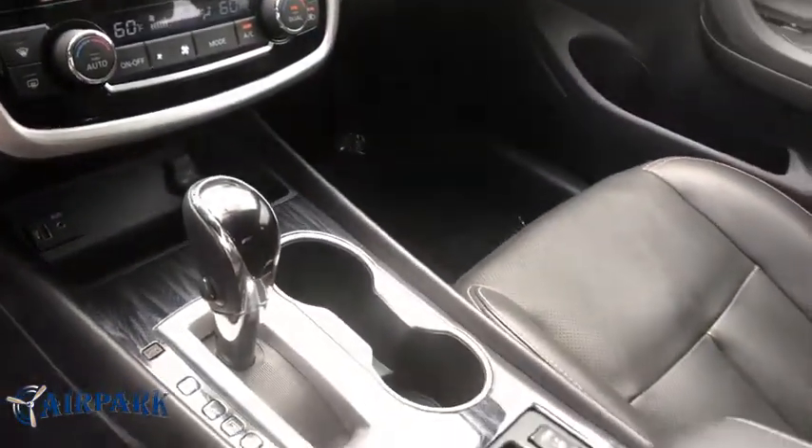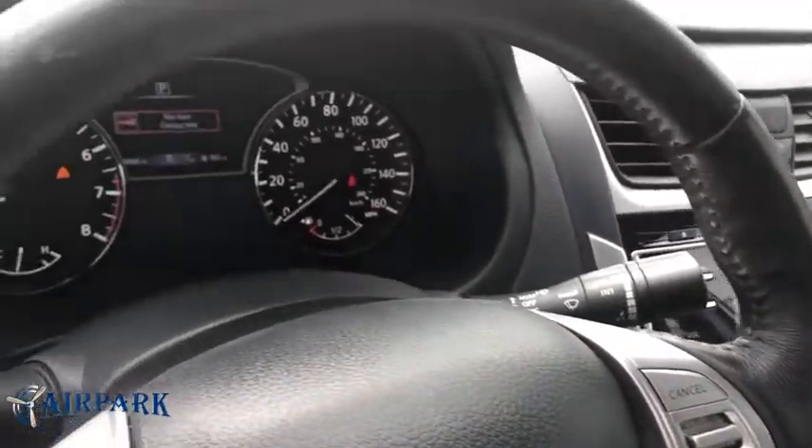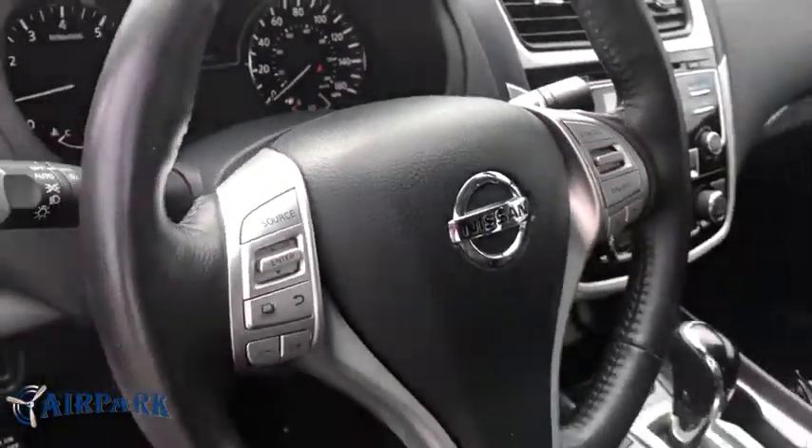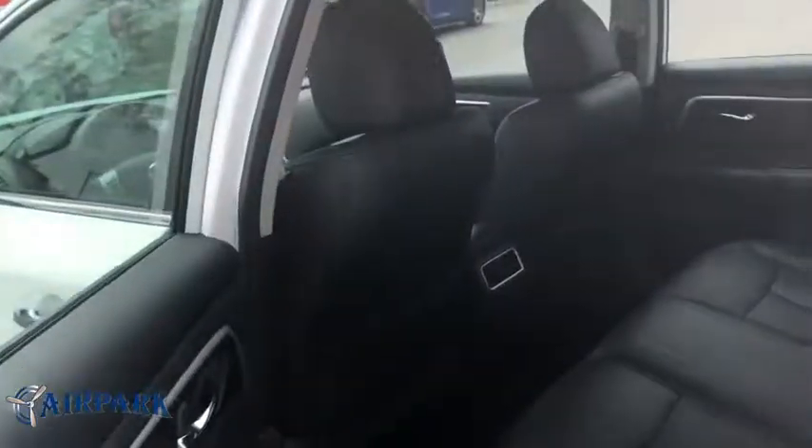Rear window defroster, trip computer, heated front seats, CD player, brake assist, and remote keyless entry. This isn't just a vehicle, it's an experience, so stop in for a test drive today.